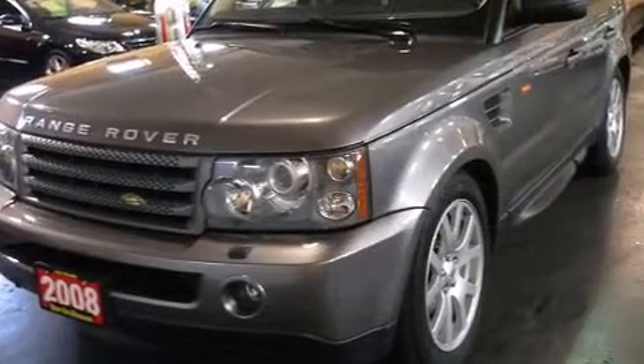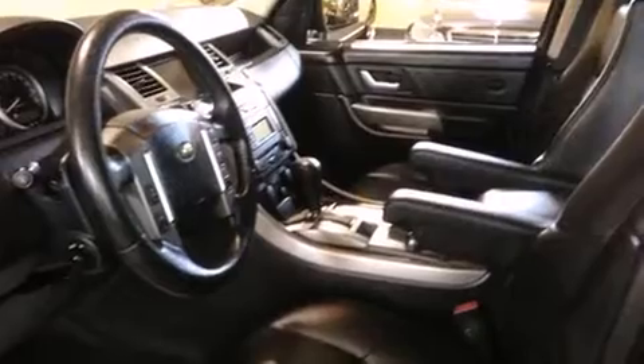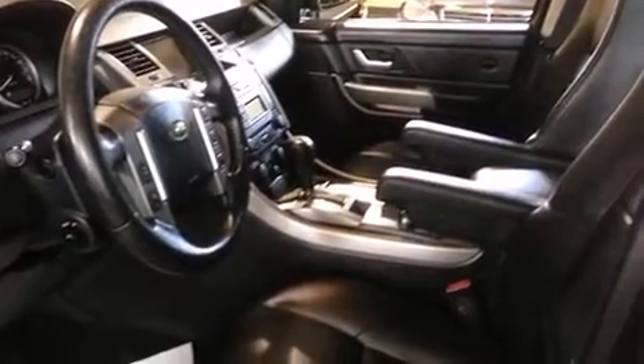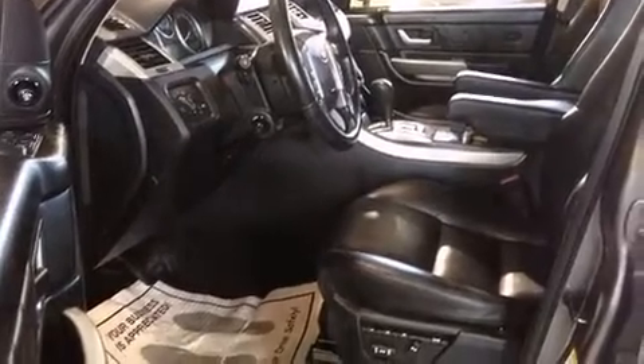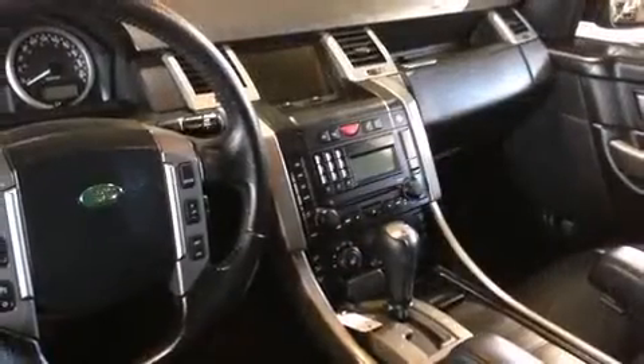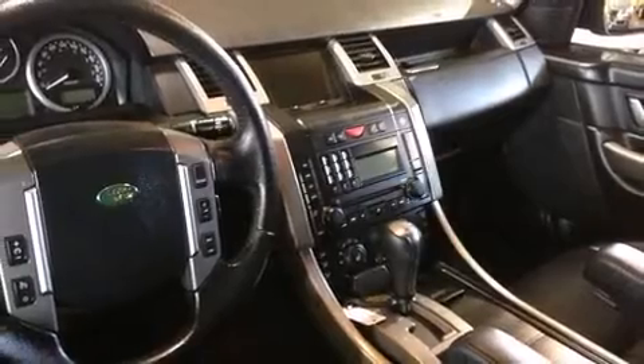You and your passengers will enjoy the stereo system, which includes a CD player with MP3 capability, rear-mounted audio controls, steering wheel-mounted audio controls, and 14 speakers, yielding maximum audio versatility.